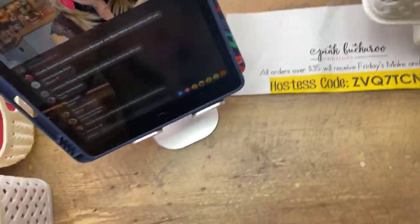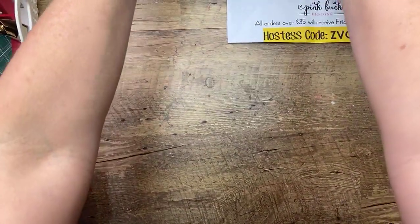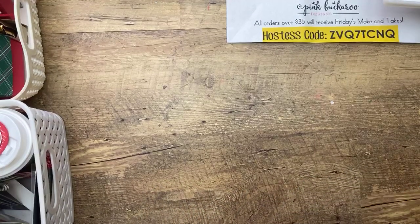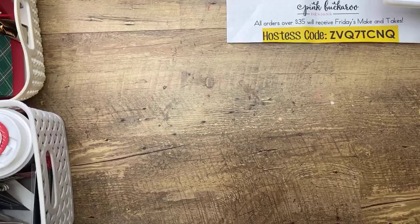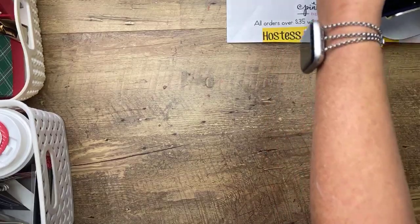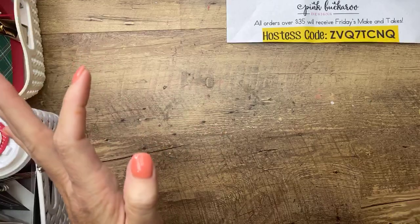I'm going to switch you guys over, and I told you I purchased this fancy software to switch from one camera to the other. It is going to be the death of me - I cannot get it to work right. My problem right now is that it has major echo feedback. Like when you hear somebody with a microphone and it does that screeching feedback - that's what it's doing. One of these days I'll get it set up.